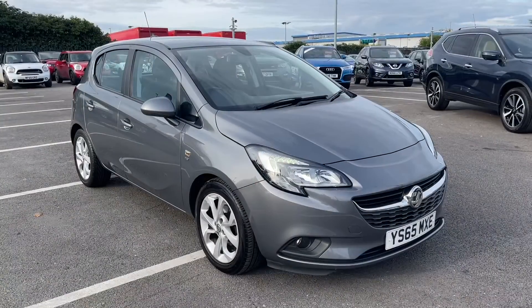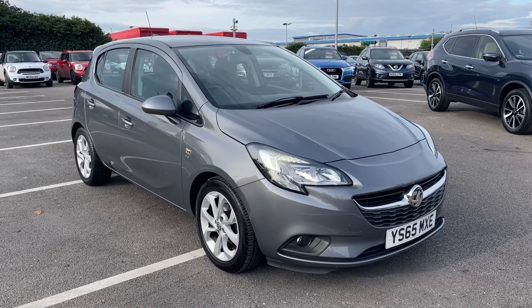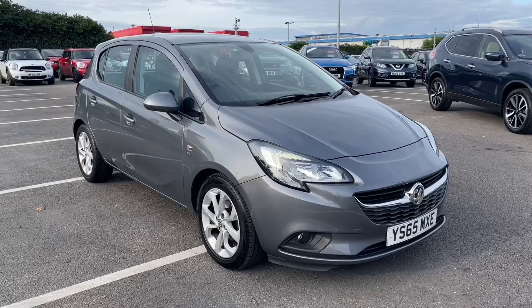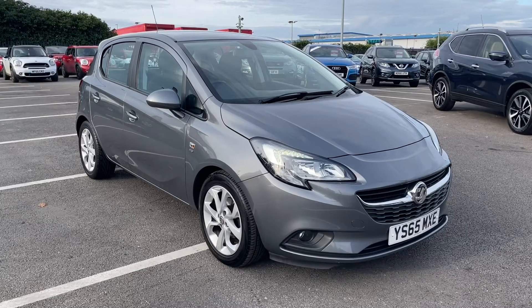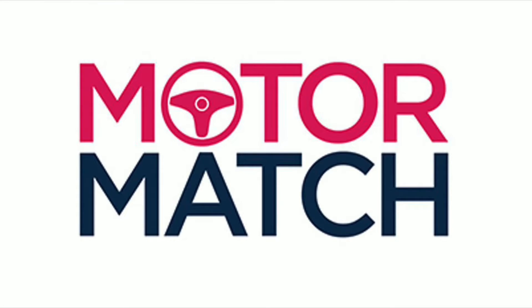So this concludes our tour around the Vauxhall Corsa Energy. This car comes with our MotorMatch Promise, including 30 days or a 1,000 mile warranty, along with flexible finance packages available. RAC extended warranties of up to three years are also available, and all MotorMatch vehicles are subject to a £150 administration fee. For a personalised finance quote or to arrange a test drive, call us now on 01244 311 404. Thank you so much for watching, and we hope to see you soon. Goodbye for now.